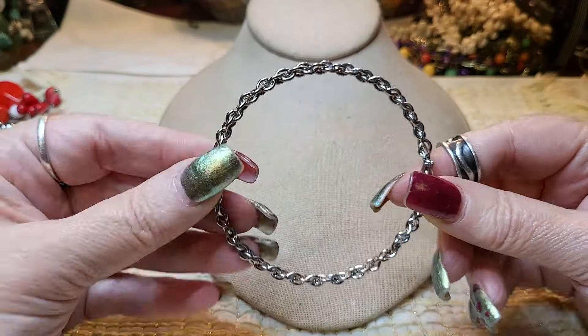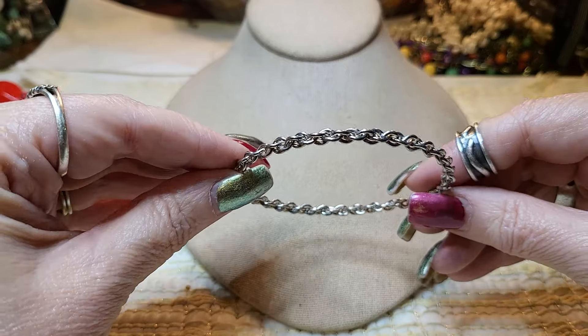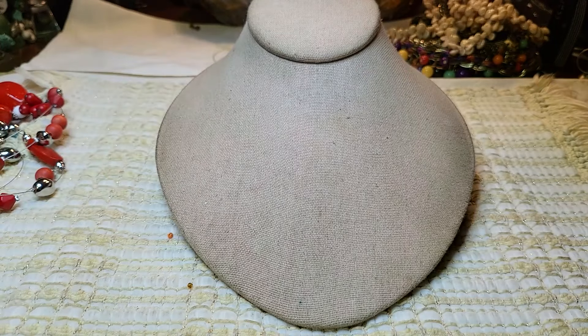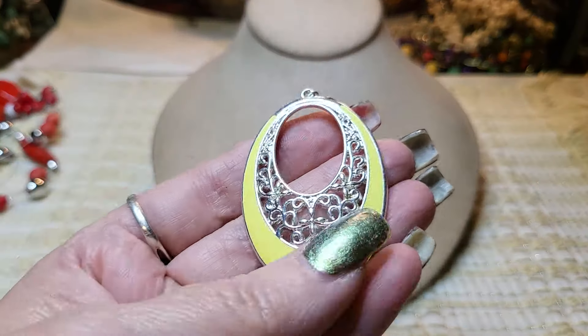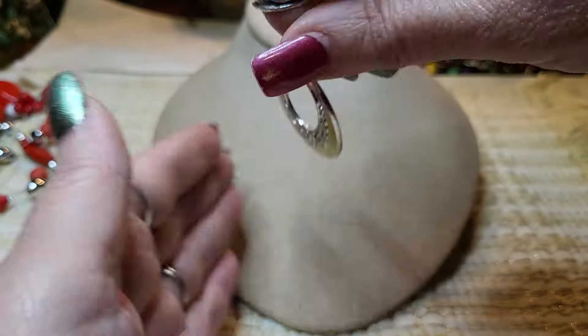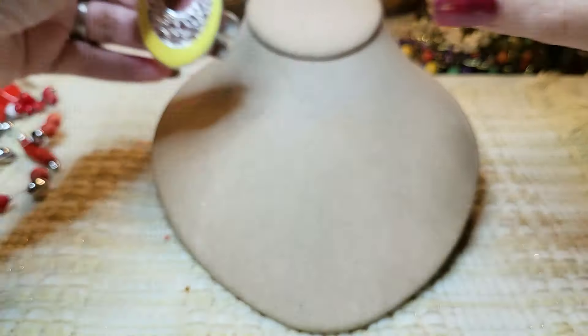We have a silver tone twisted bracelet — nice size, silver tone. We've got an earring — enamel, yellow enamel, silver tone. A dangling earring. See if we can find that matching one.